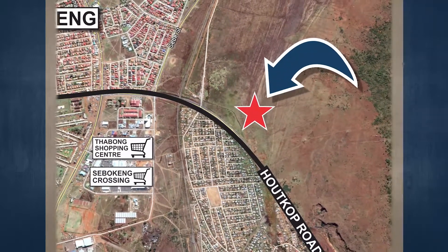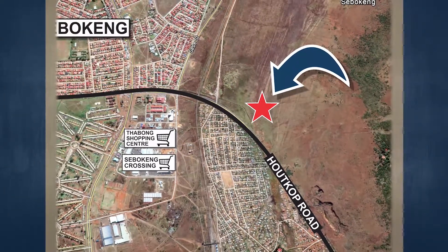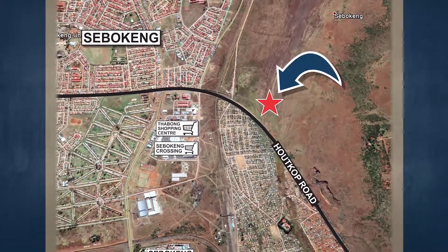There is, however, bulk sewer and water available, but connections and installation must be paid for by the developer, as the local council states that they don't have the capacity to do so.